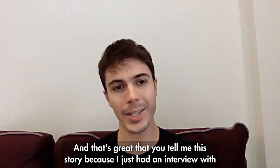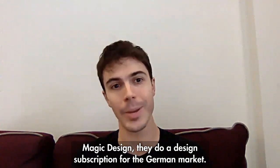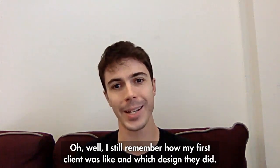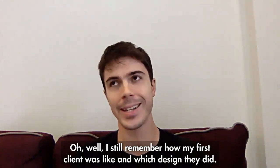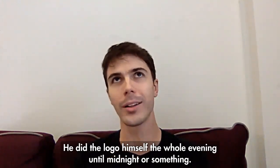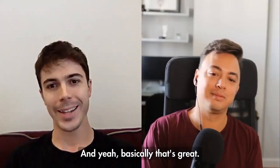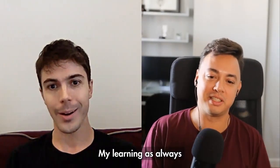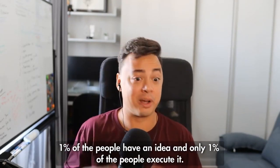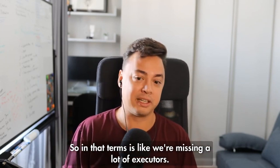That's great — I just had an interview with Magic Design, who does a design subscription for the German market, and he told me the exact same story about his first client. At that time they didn't even have designers, he did the logo himself until midnight. My learning is always just start doing stuff. A lot of people say only 1% of people have an idea and only 1% of those execute it — so we're missing a lot of executors.